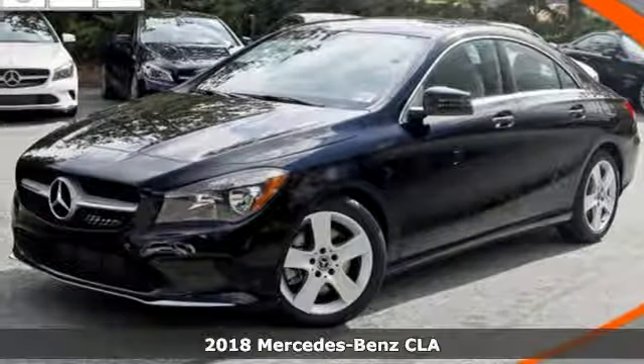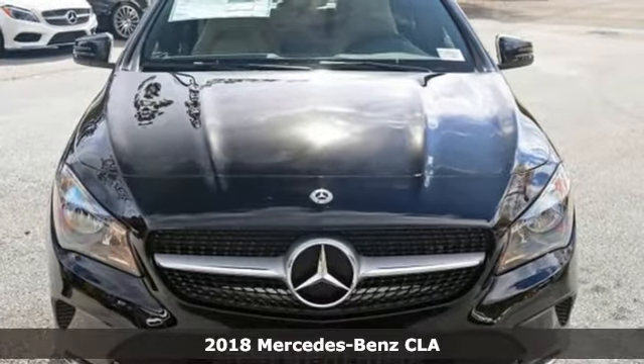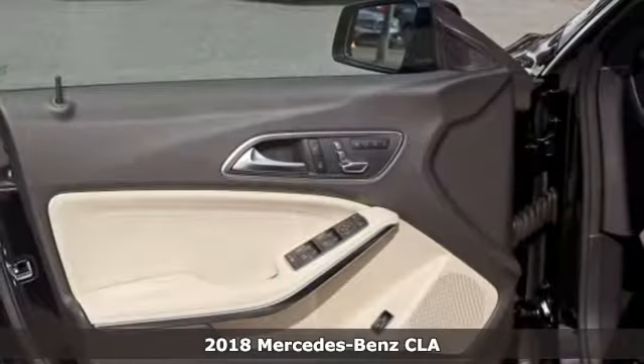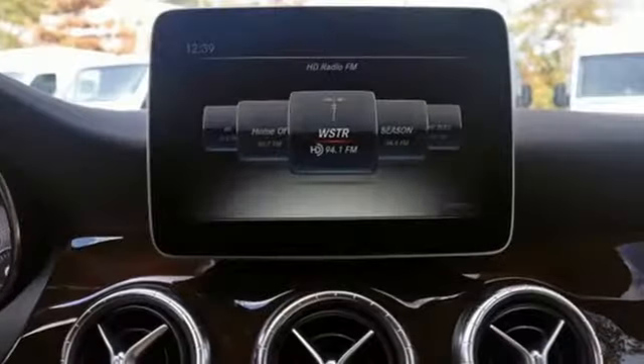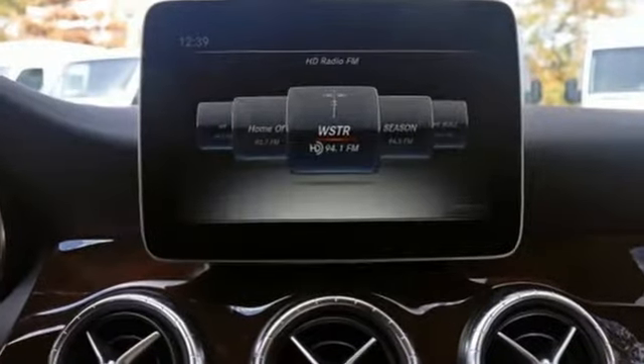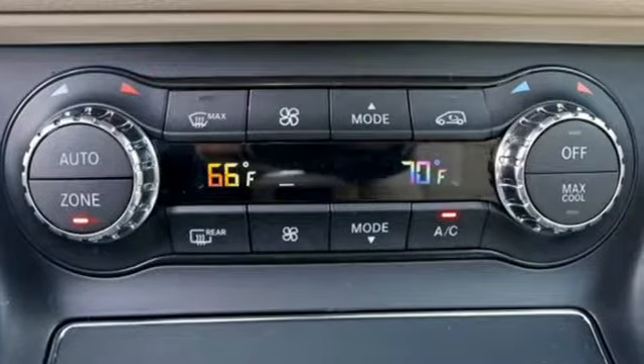Here's a 2018 Mercedes-Benz CLA, led by the three-pointed star. Innovation churns from its four wheels: two-liter turbo engine, seven-speed DCT dual-clutch automatic transmission, and Dynamic Select with Eco, Sport, Sport Plus, and manual modes.